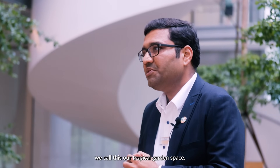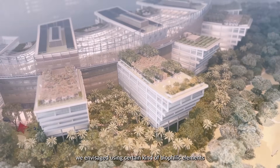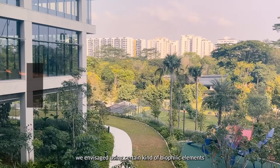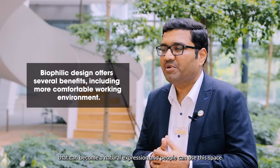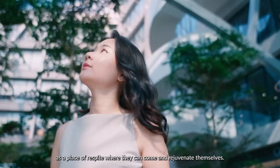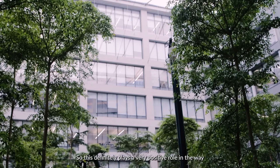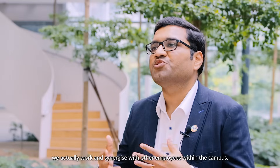This space is what we call the tropical garden. When we started the campus design, we envisioned biophilic elements so it would become a natural expression — a place of respite where people can come and rejuvenate themselves. This definitely plays a very positive role in the way we work, synergize with each other, and engage within the campus.